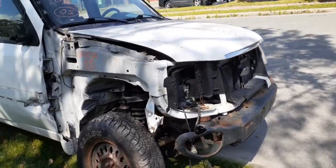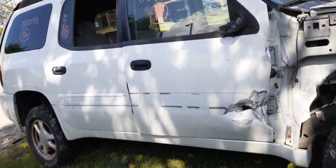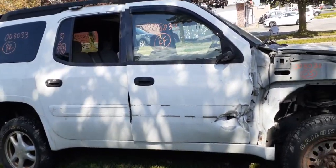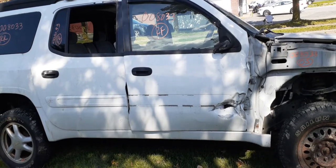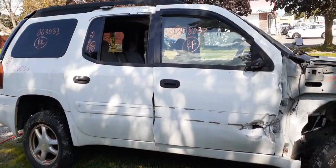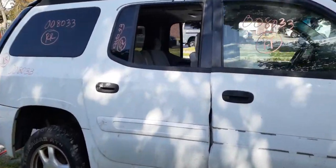Hood hinges are okay. Both right side doors are no good, but you do have the regulators — both power regulators — and inside and outside door handles. Outside handles are blacked.